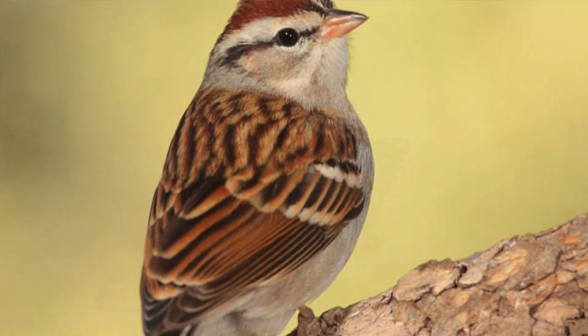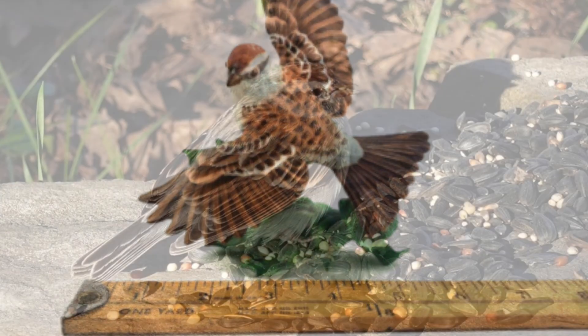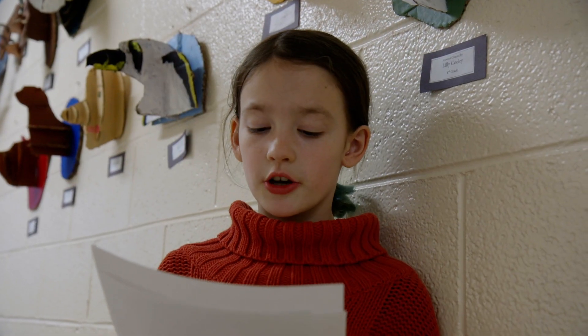Chipping sparrows are about five inches tall. They eat insects, seeds, and will come to ground feeders. They are small grey-brown birds that nest in low shrubs.